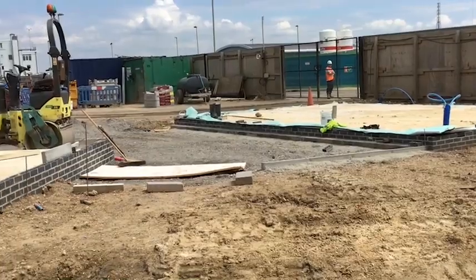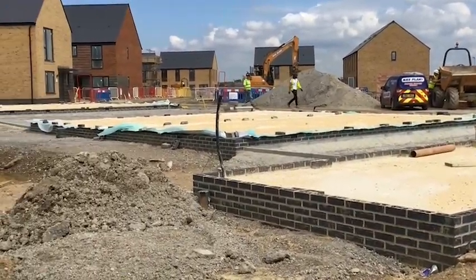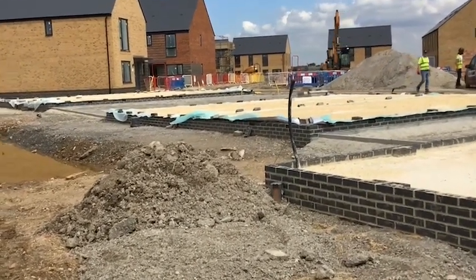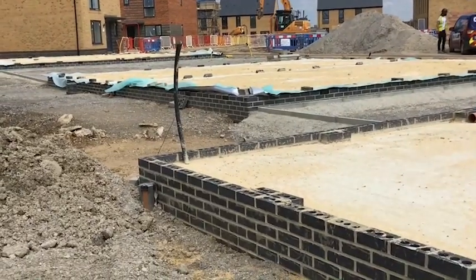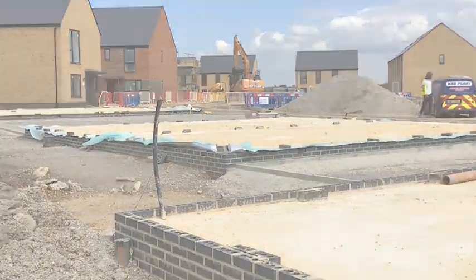We're on the red site again and these units are slightly further on. The substructure is complete and there's a scaffold mat being formed around the outside of the building to take the scaffold. These have been completed so they are ready to accept the external trades and the superstructures.